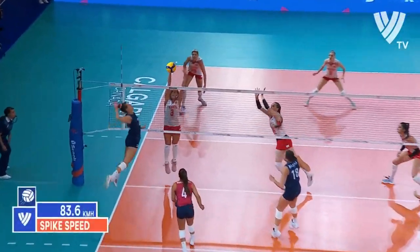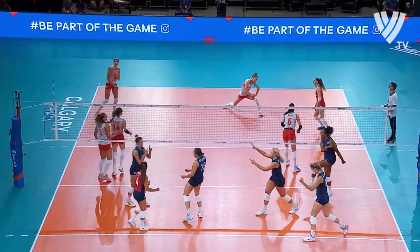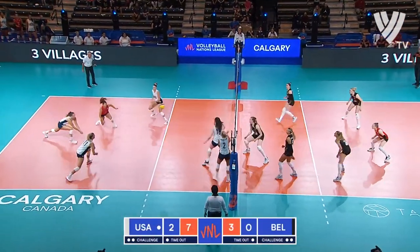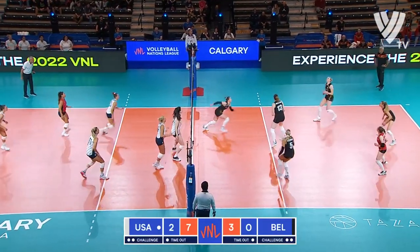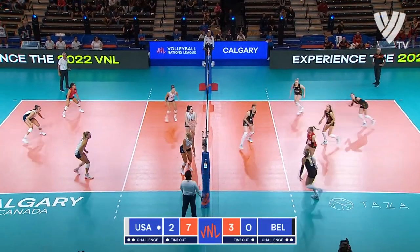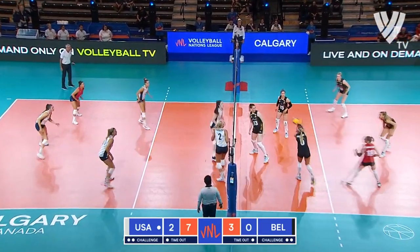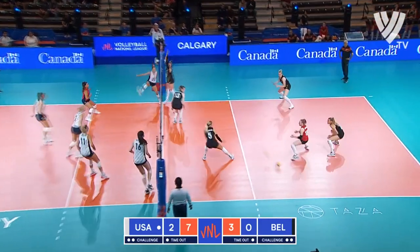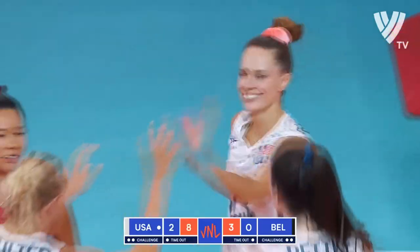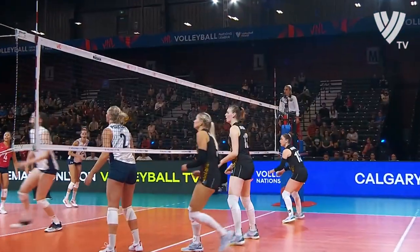Good cover. But this time, see the seam in the block? Robinson is a very strong attacker. Good recovery, good coverage by Belgium. Another chance for the U.S. — no coverage this time.